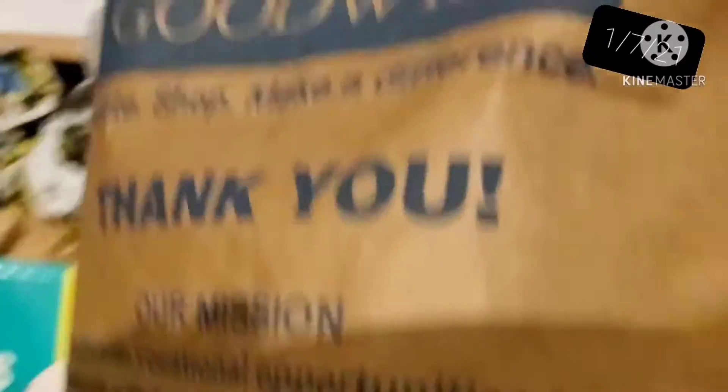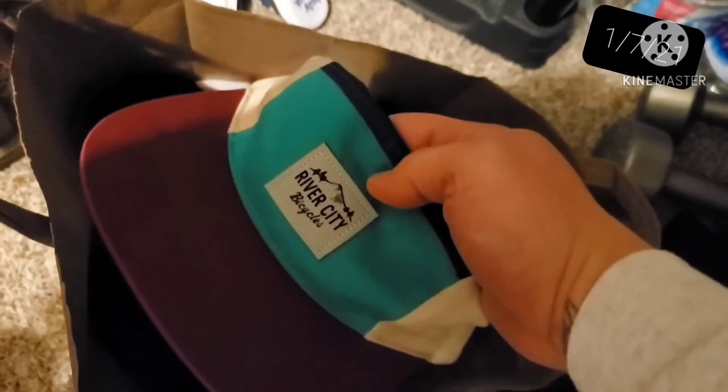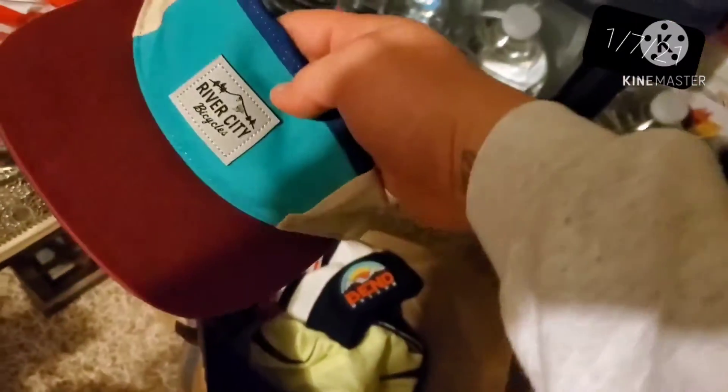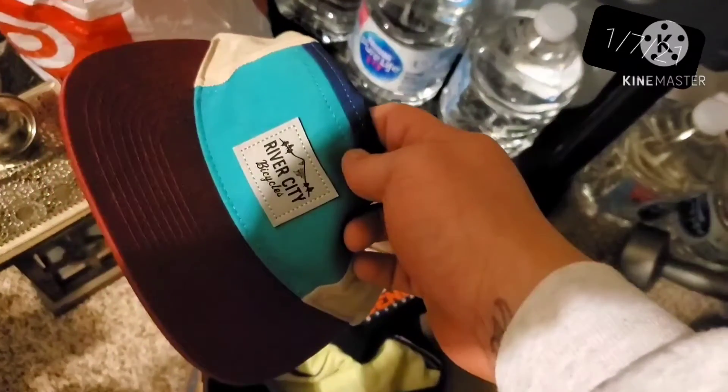The next item is a hat. Let me pull my bag of hats down. This one here is a five-panel River City Bicycles hat. I got this at the bins for $0.50. I got an offer for $7 plus shipping and I took it.